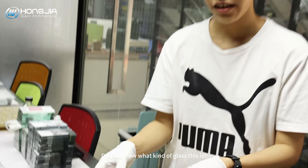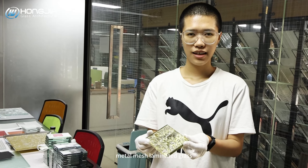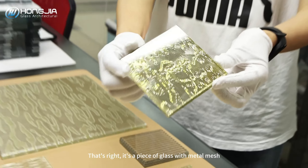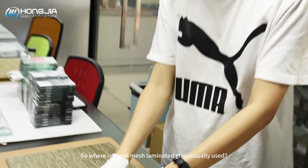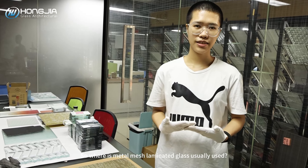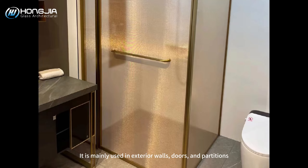Do you know what kind of glass this is? Metal mesh laminated glass. That's right — it is a piece of glass with metal mesh. Metal mesh laminated glass is mainly used in exterior walls, doors, and partitions.